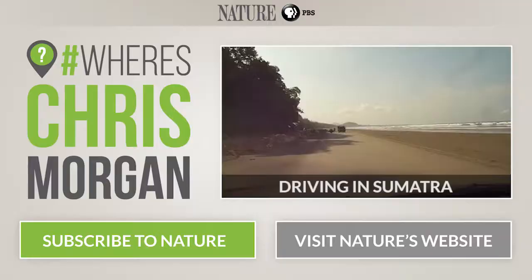A little detour here in Indonesia — what's happening here Roger? We're driving on the beach right now. Why? Because there's no other road.